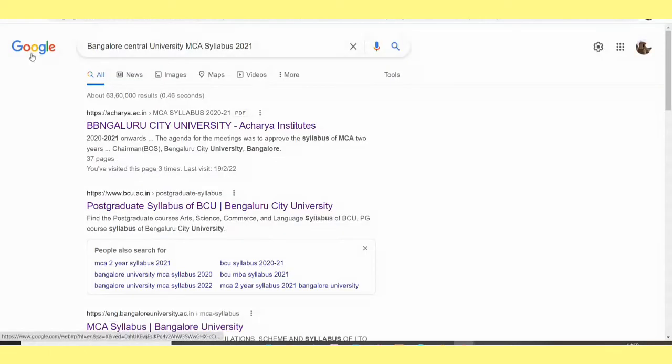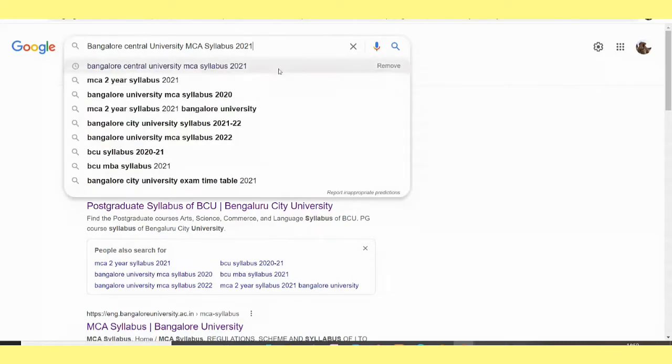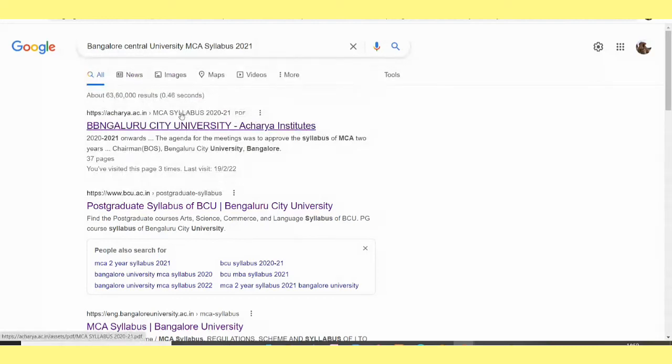Let's get started. Firstly, go to the web browser. I am in Google and then type 'Bangalore Central University MCA Syllabus 2021'. Then go for the second link.